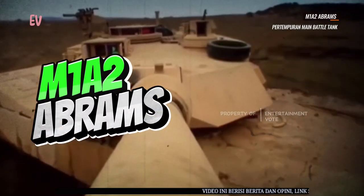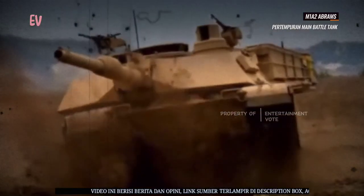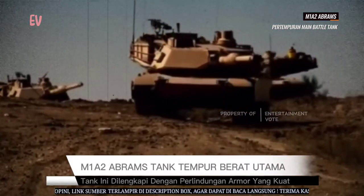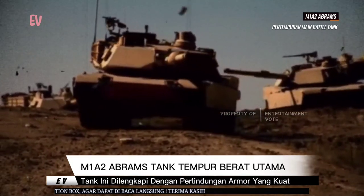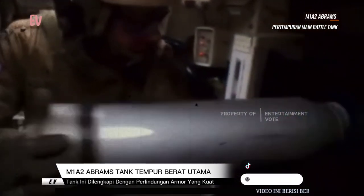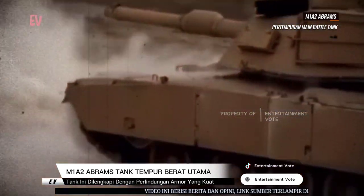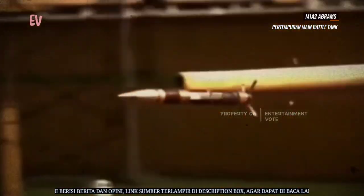M1A2 Abrams adalah tank tempur utama yang digunakan oleh Angkatan Darat Amerika Serikat dan beberapa negara lainnya. Nama Abrams diambil dari nama seorang Jenderal Creighton Abrams, seorang pemimpin militer senior dan mantan kepala Staf Angkatan Darat AS. Tank ini adalah hasil pengembangan dari keluarga tank M1 Abrams yang pertama kali diperkenalkan pada tahun 1980. M1A2 Abrams adalah versi yang telah ditingkatkan dengan teknologi canggih dan senjata yang lebih modern.